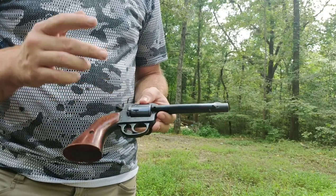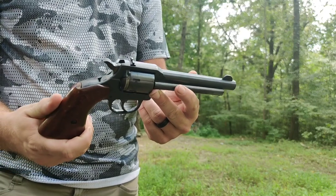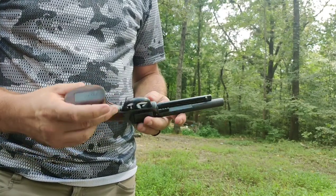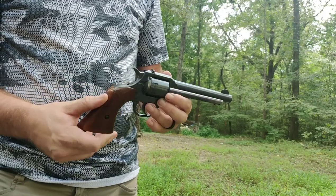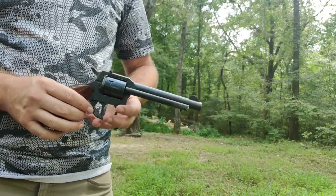This one was in really good shape. I actually found it at a pawn shop for $175 as I was purchasing another gun. I saw this one sitting there and said, you know what, I've got the extra money, I'm going to jump on it — because I sold my Ruger Single Six a while back when I was in a bind.